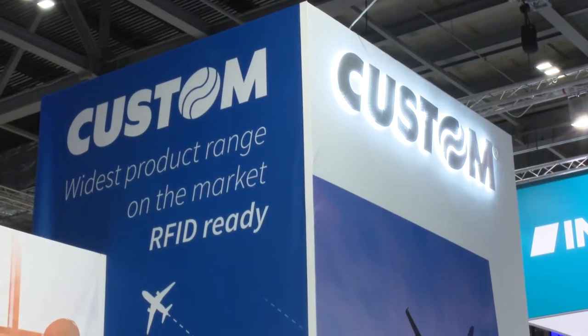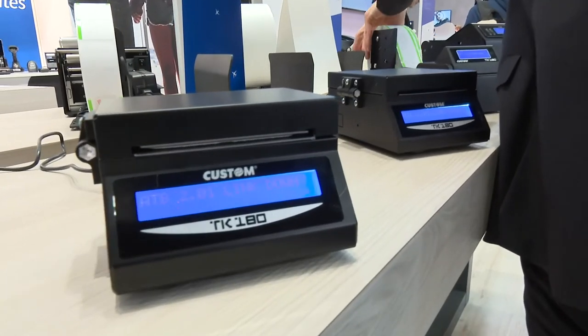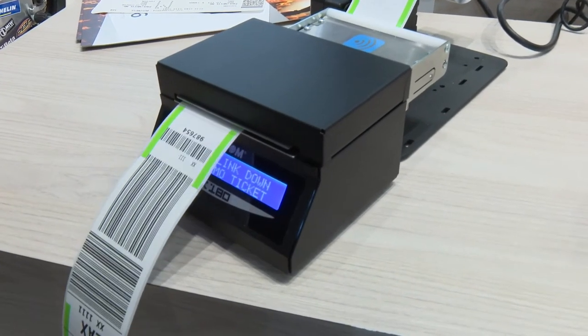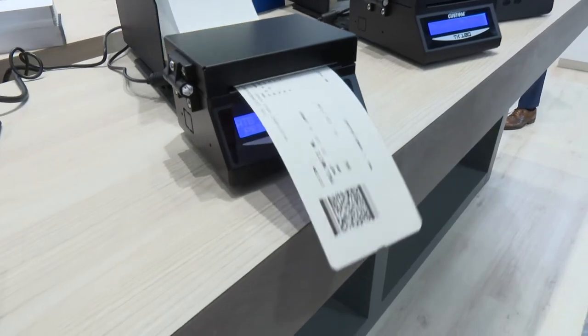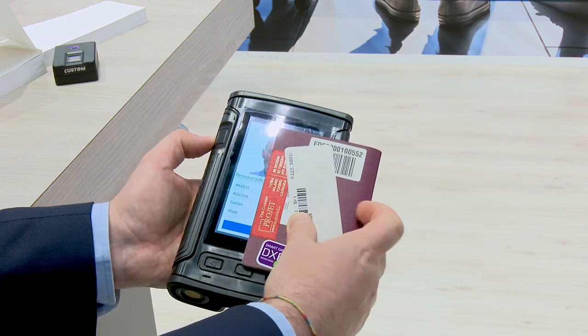We are showing a complete range of products from printing side up to auto-identification, very innovative. All our printers are RFID ready, so we are available for an IATA resolution that is mandating all airlines to adopt baggage tracking by 2020. All our printers can be retrofitted with RFID. The range of products spans from the smallest and compact package tag and boarding pass printer up to auto-identification products like handheld devices and the latest product, which is the portable scanner for passports.